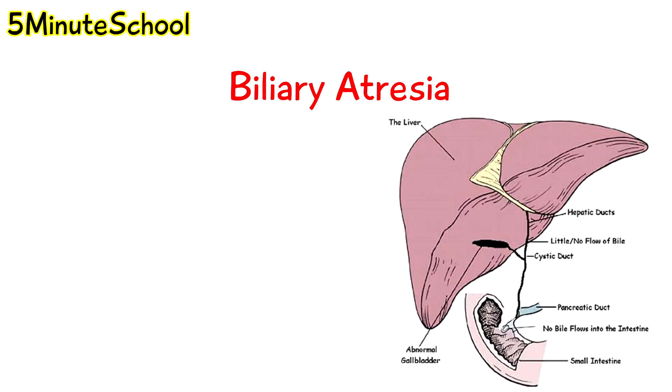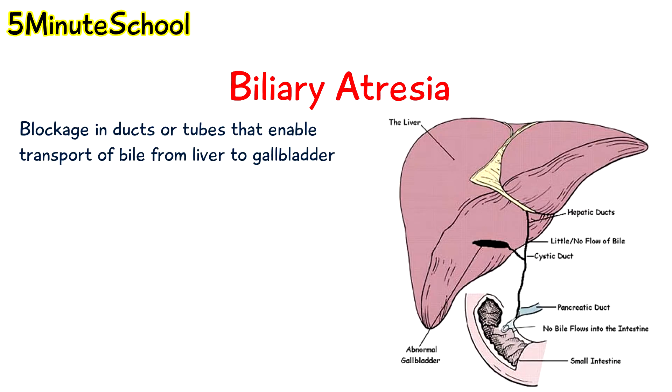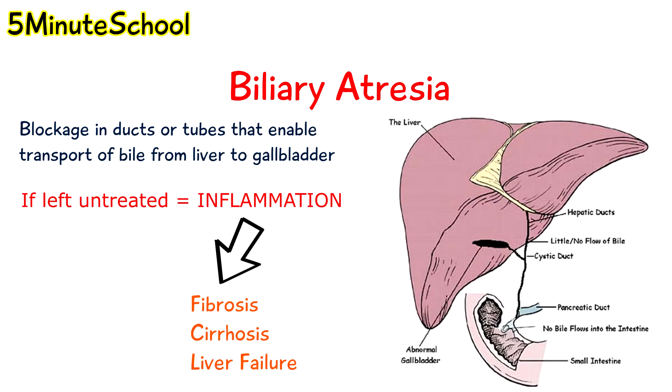Biliary atresia is where we have blockage in the ducts or tubes that carry bile from the liver to the gallbladder, so we have disruption in the normal hepatic biliary system. If this is left untreated, we can have progressive damage and due to inflammation, fibrosis, biliary cirrhosis and eventually liver failure may develop.